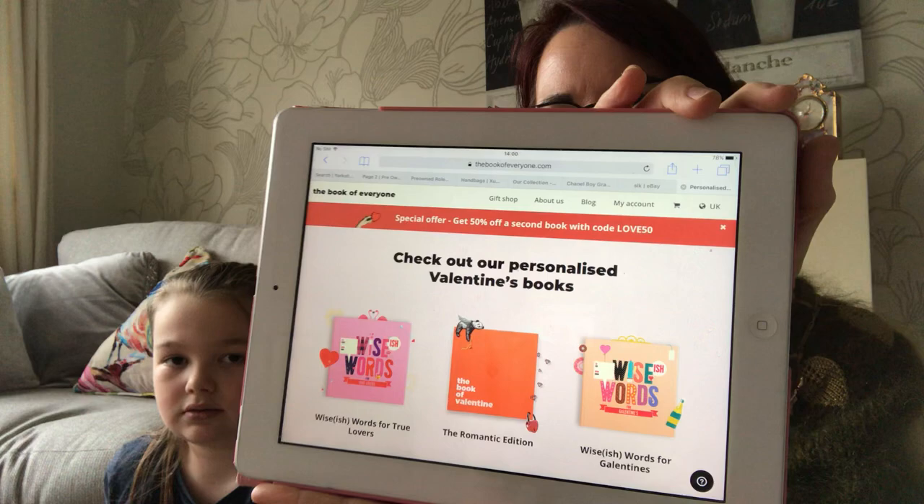Me and Ruby have been on a mission to find a present for my son, her brother's 16th birthday. We wanted to get him something a little bit special that he could keep, but something that wouldn't take up loads of room or wasn't boring or anything. So we were looking on the internet the other day and I stumbled across a website called thebookofeveryone.com, and what it is, you can create your own book for a single person's birthday.